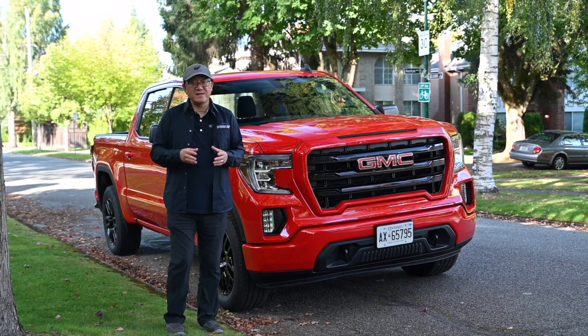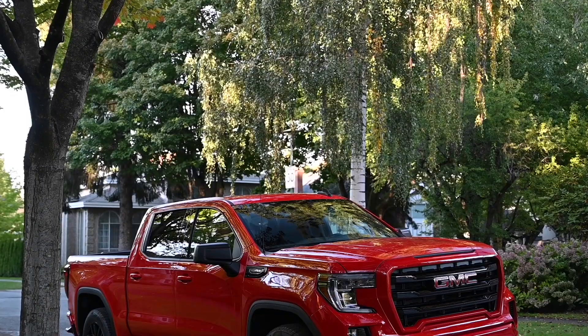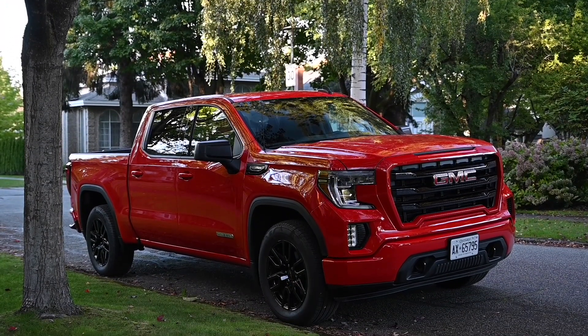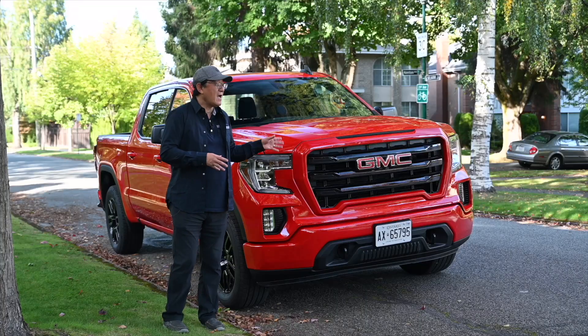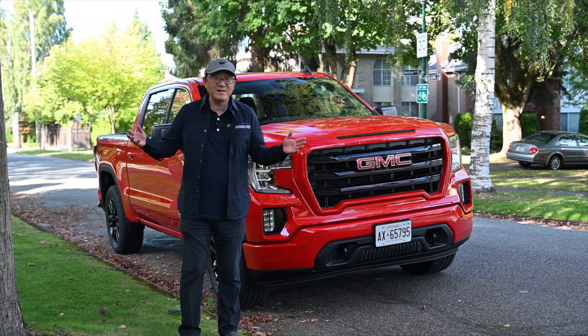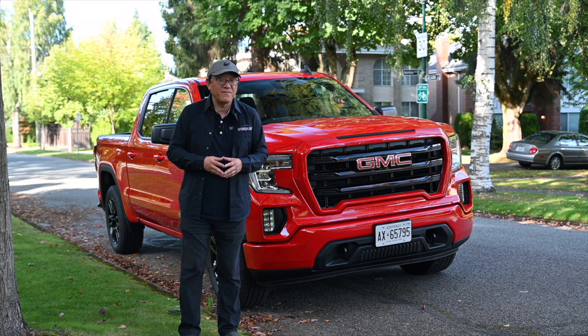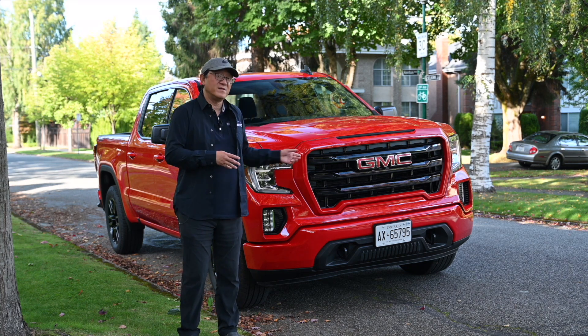Even though I was thinking of trading that in for the 2022 Toyota Tundra, after driving this thing for a week, I'm in love with this 2021 Sierra with a V8 engine. It has a 5.3-liter V8 engine, which is a beautiful engine, a beautiful truck to drive. Even though there are many competitive full-size trucks, I have to admit I am in love with this truck.